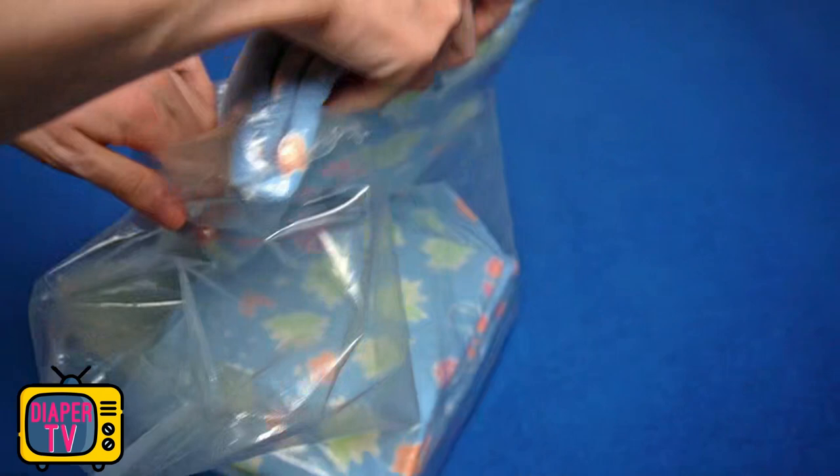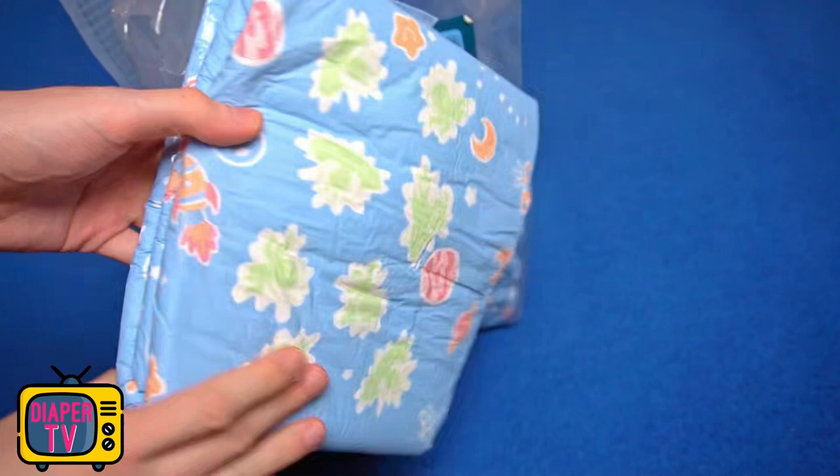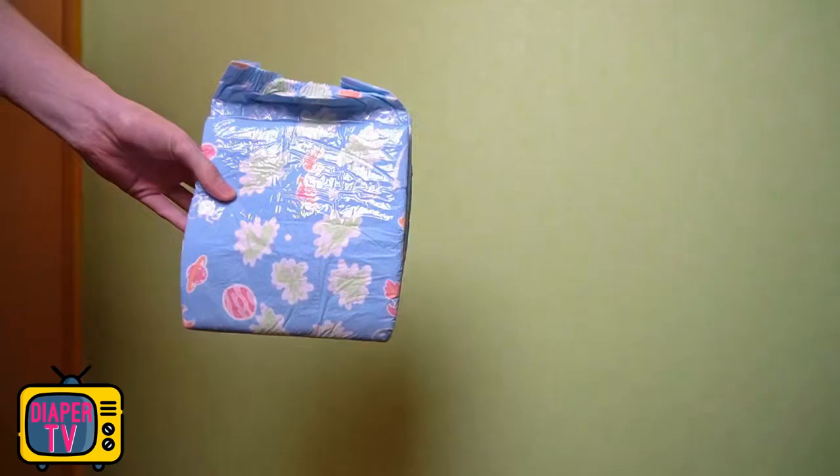Surely you have already guessed from the name that this diaper is visually about space. Fittingly, it was colored completely in blue — rather lighter, so that it does not look too striking, as space is depicted in some movies. This was avoided with the blue, and one rather thinks of the blue summer sky behind which the vastness of space is hidden.